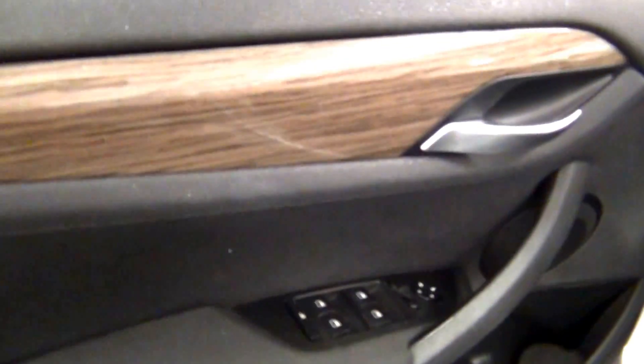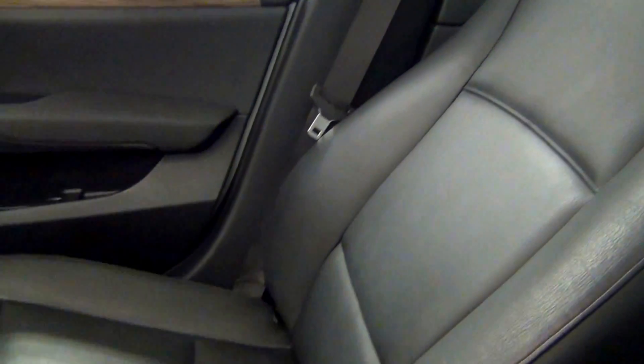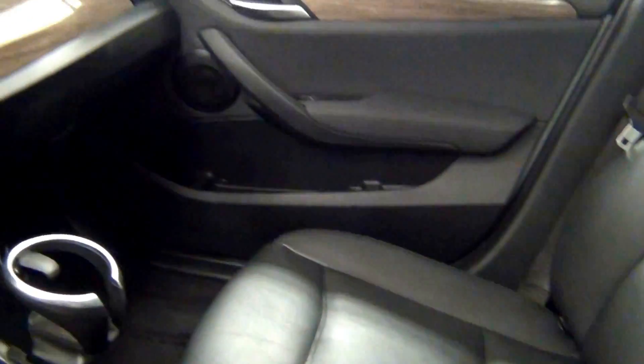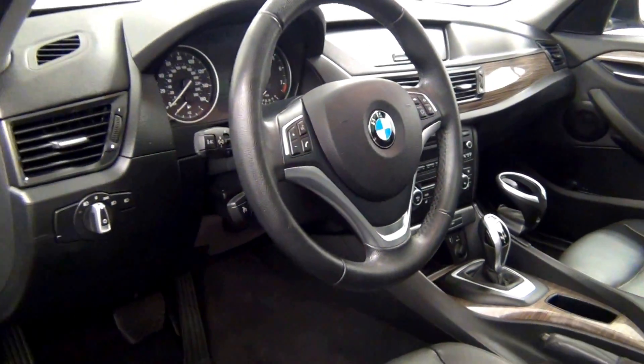Let's have a look on the inside. We have a panoramic moonroof. The back.